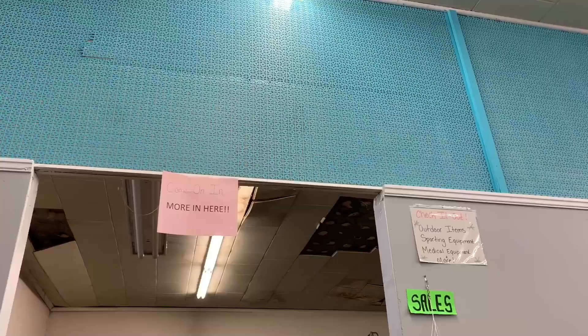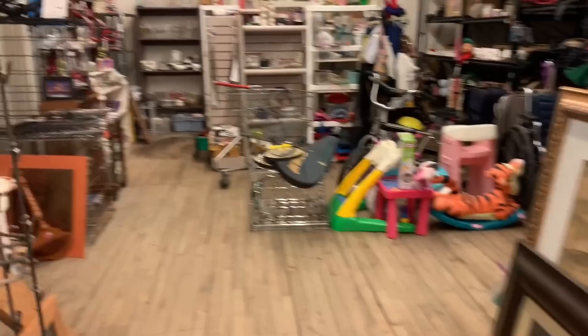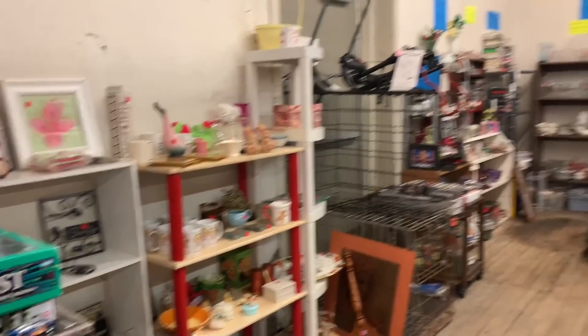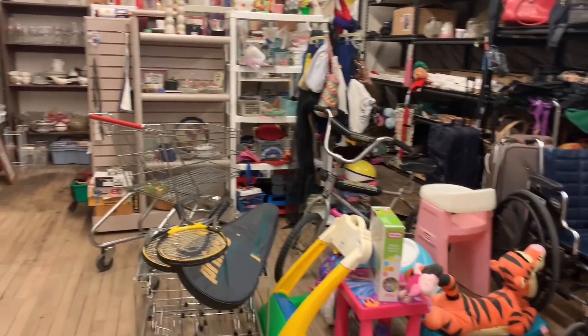So here in the back, they have a dollar section. Let's go back — it's a big dollar section. They have a bunch of stuff to pick through. Sometimes you find stuff and sometimes you don't, but there's a lot of stuff back here. Let's start on the shelf over here.